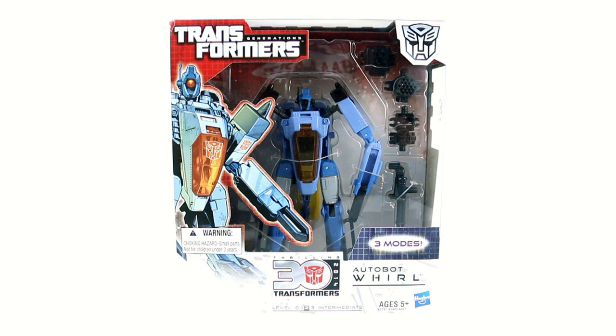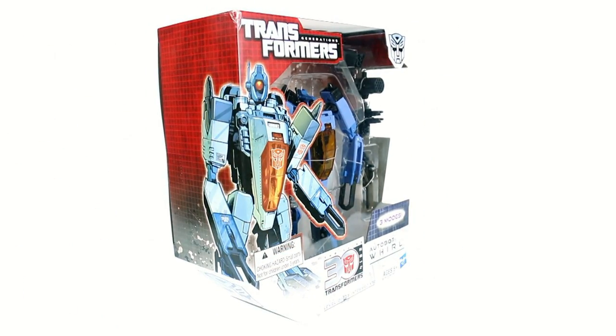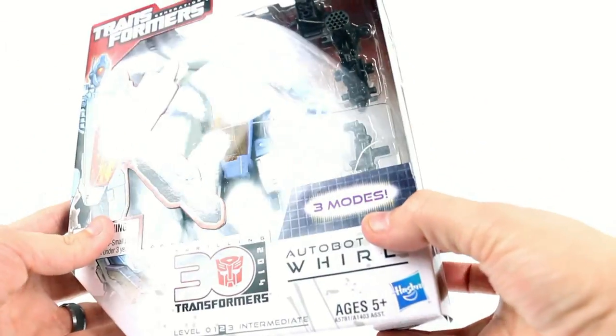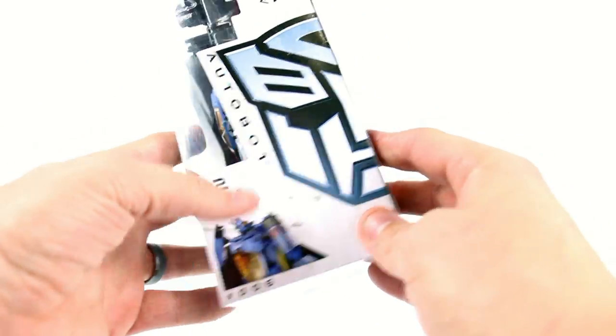I don't know if I will or not, because I have no connection to this character. A lot of his prominence has come from the recent IDW comics. As you can see, there's a nice image on the box that carries over onto the other side. You can see him, you can see a ton of different weapons. He's got three modes, which one is kind of weird. You got Series 2, Figure Number 6.